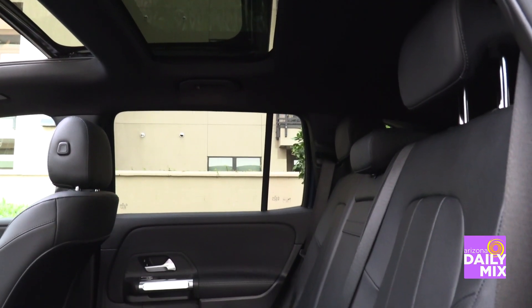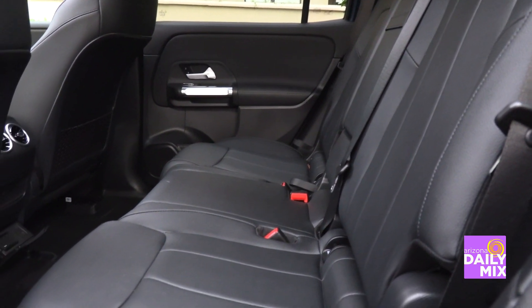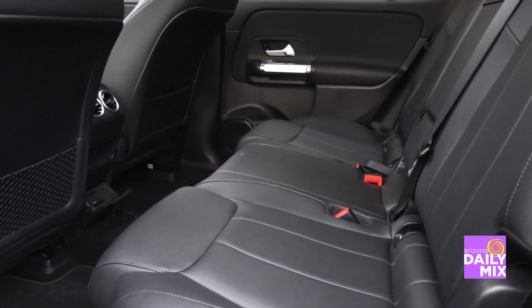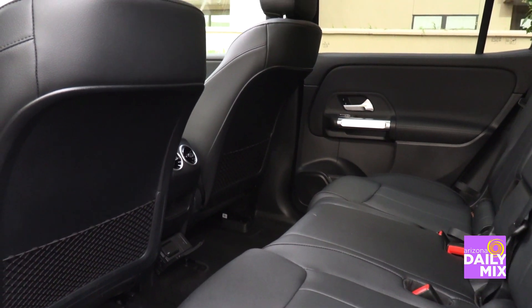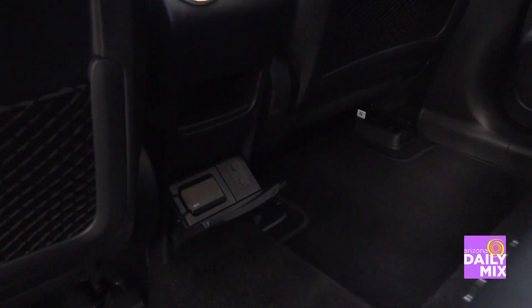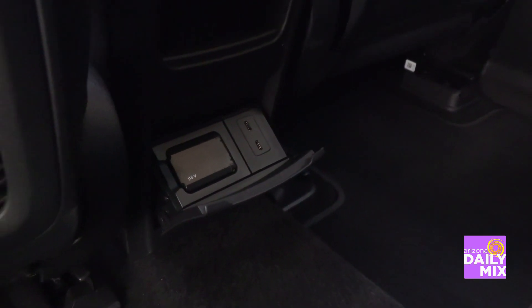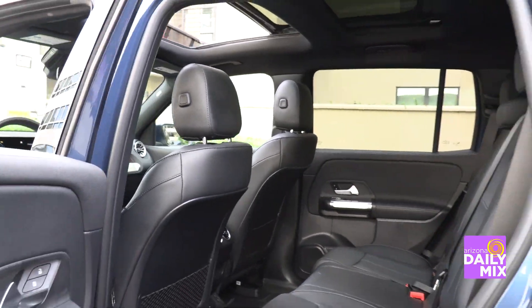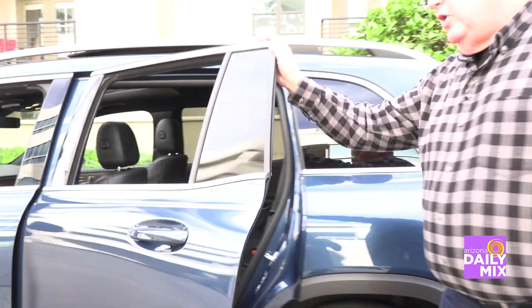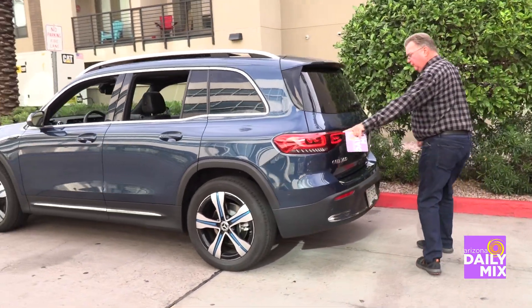In the back, being totally electric, what else would you find but a 115-volt plug-in for your passengers. It's a great idea — everybody nowadays has some type of media that needs to be charged or plugged in, so this takes care of the kids and their devices going down the road. You also have USB-C charging points throughout the vehicle.